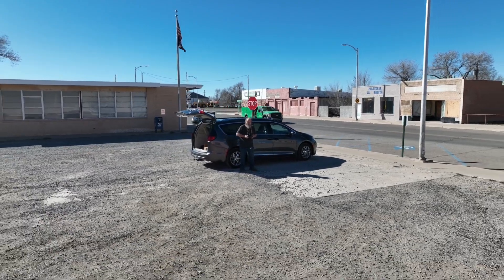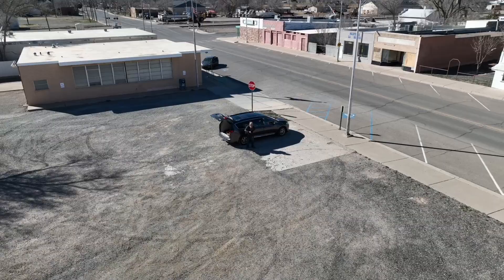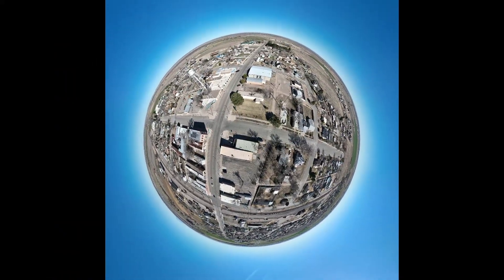Okay, I was tinkering with some autonomous functions of my drone. This one's called the asteroid. I'm an old drone guy, and I like to control what my drone does. It feels odd turning it loose to do this stuff by itself, but that's what it does. It's autonomous.